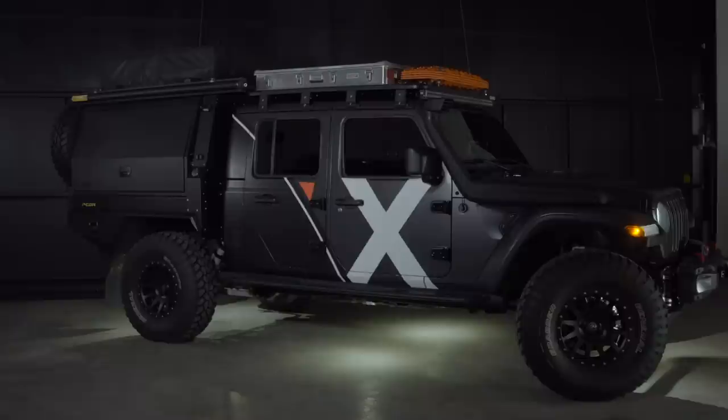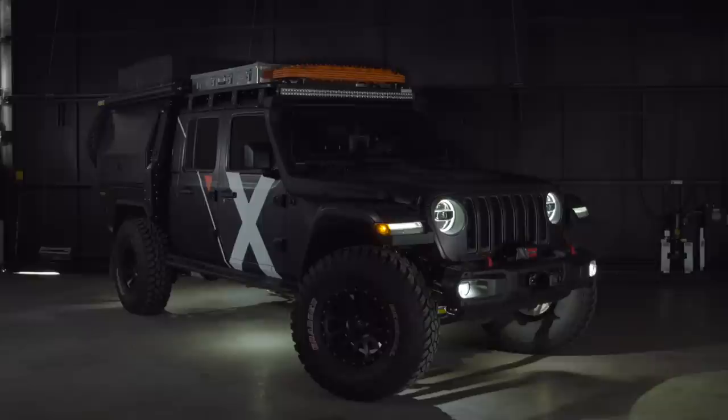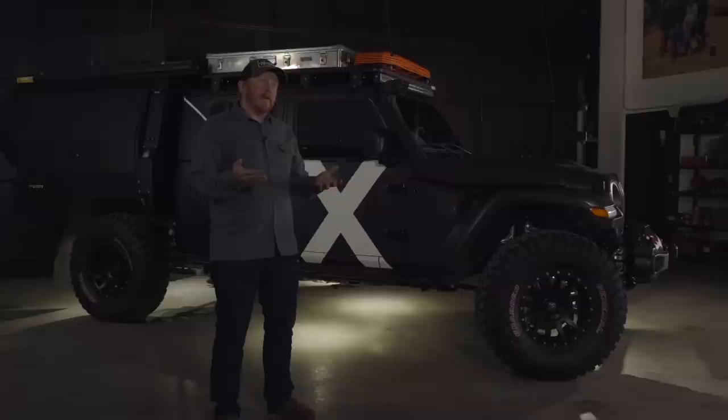We wanted to learn something new about Jeeps. Jeeps are a big deal in the overland space and I've never personally had a connection with them because I've never owned one. So getting into a Jeep this year seemed like the right thing to do and it's been a lot of fun.